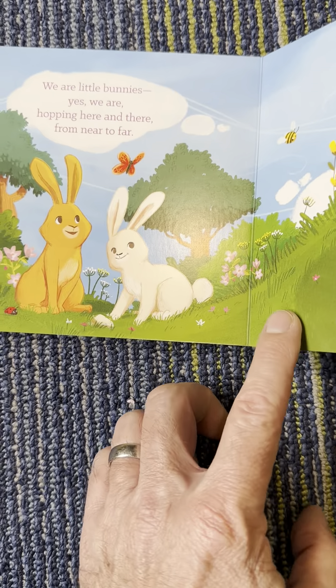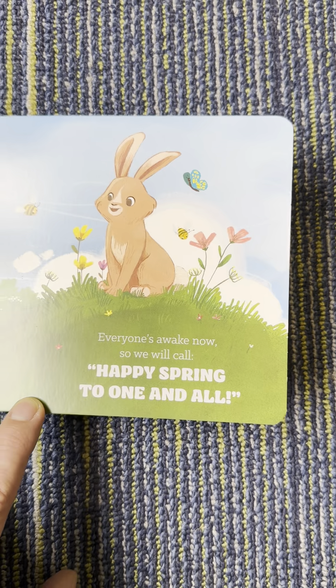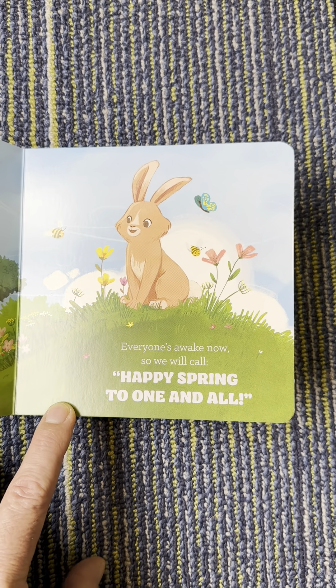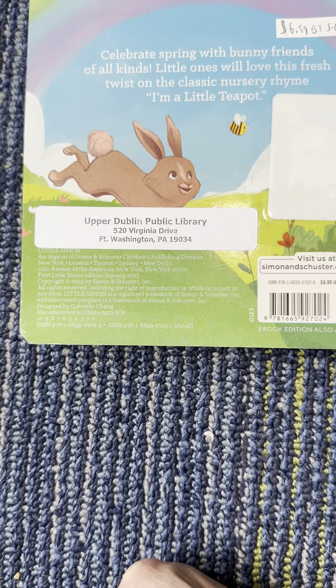We are little rabbits. Yes, we are. Hopping from here and there, from near to far. Everyone is awake now, so we will call Happy Spring to one and all. Okay, the end. Bye-bye rabbit. Bye-bye bee. Bye-bye.